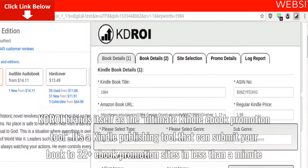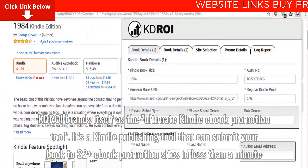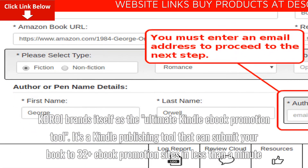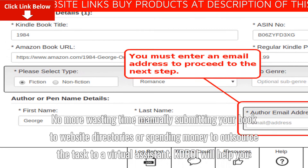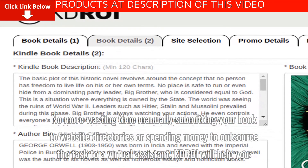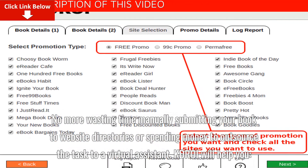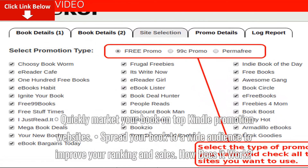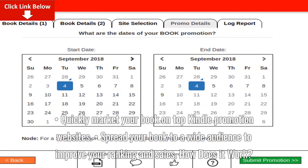KDROI brands itself as the ultimate Kindle e-book promotion tool. It's a Kindle publishing tool that can submit your book to 32 plus e-book promotion sites in less than a minute. No more wasting time manually submitting your book to website directories or spending money to outsource the task to a virtual assistant. KDROI will help you quickly market your book on top Kindle promotion websites, spreading your book to a wide audience to improve your ranking and sales.